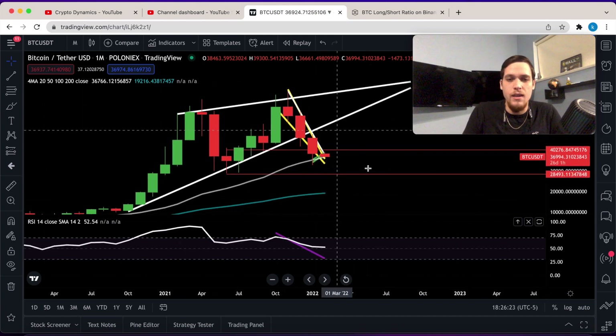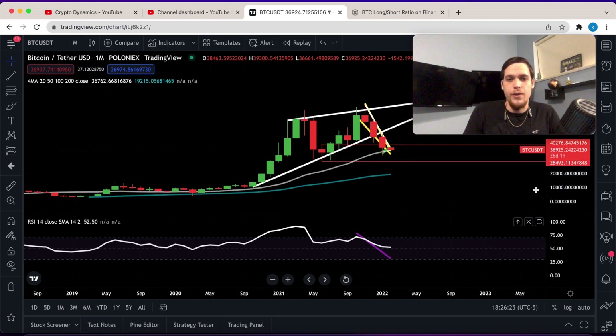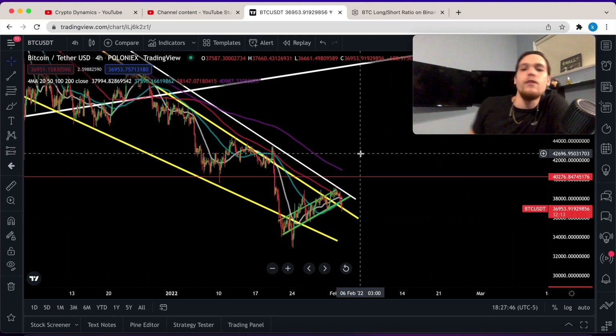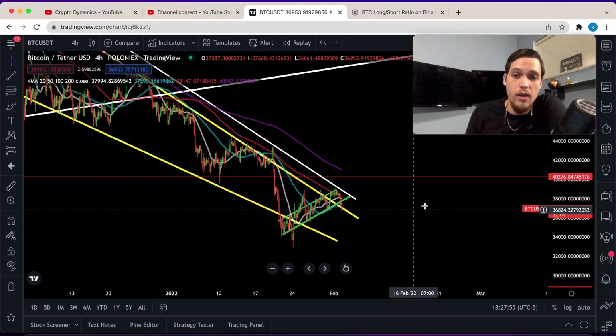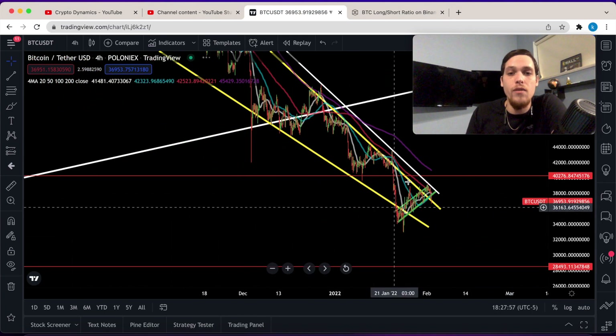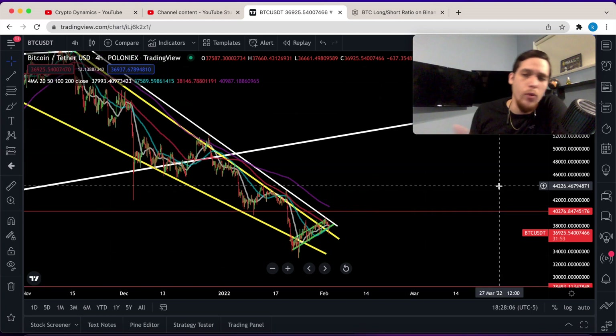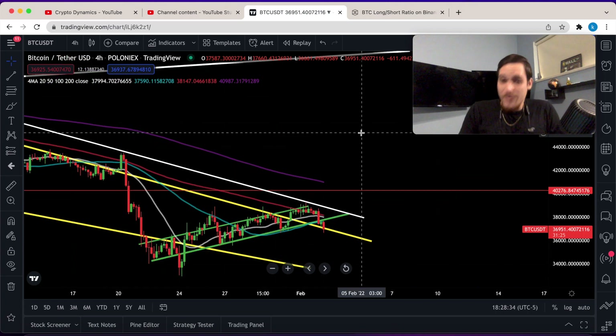A bear market is based on volatility. If we fail to hold this support level, we're likely to retest the $33,000 level. If we're able to break above $40,000, we will likely move higher to a point of resistance — and we have many points of resistance. We just need to get above the $40,000 level first. That's all for today's video, and I'll see you on the next update.